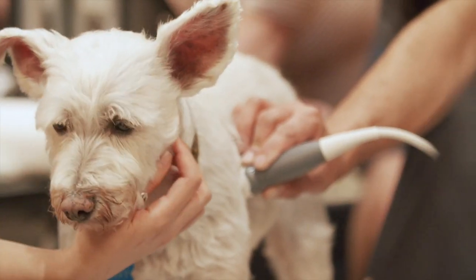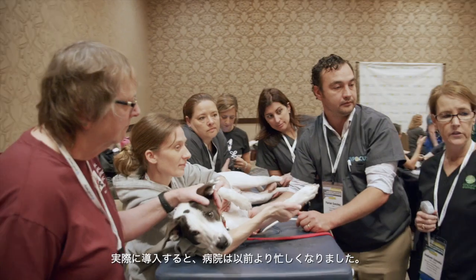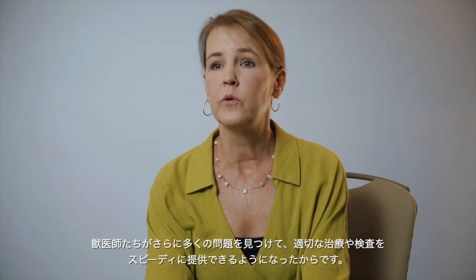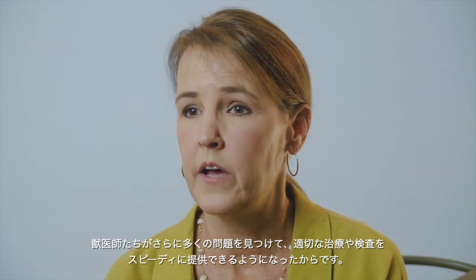When you start doing three to eight of these a day and capturing conditions you otherwise would have missed, you really feel empowered as a veterinarian. Teaching general practitioners these techniques actually increased my business because they were finding more pathology and better able to care for their patients sooner than they would have otherwise.